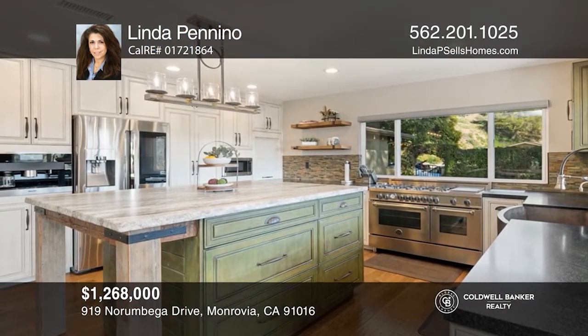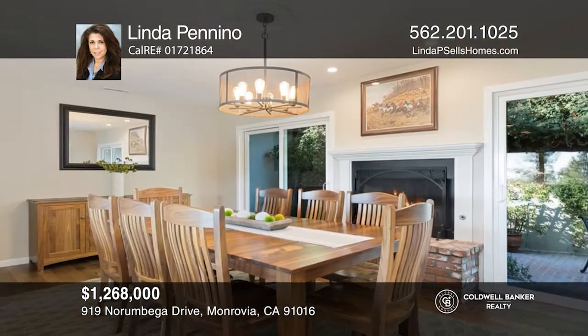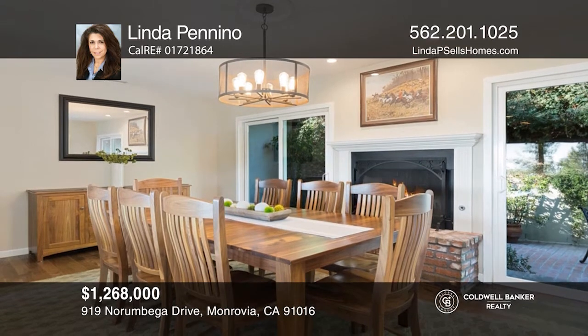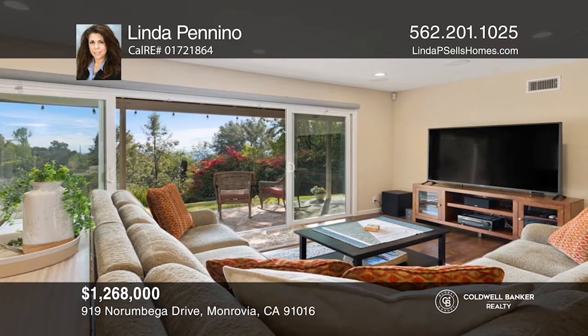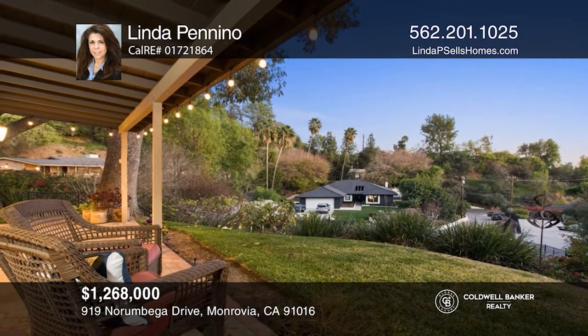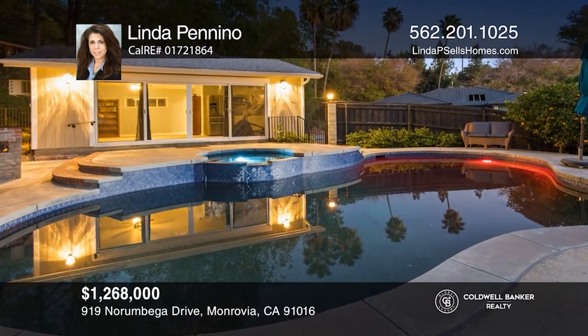This is a one-of-a-kind estate that you absolutely cannot pass up. Welcome to this gorgeous home nestled in the foothills of Monrovia with the most breathtaking views of Catalina and city lights. Enjoy a gourmet kitchen, a dining area with a cozy fireplace, a separate guest house, and serene outdoor living. Your new home is just a call away. Contact Linda Panino for more details.